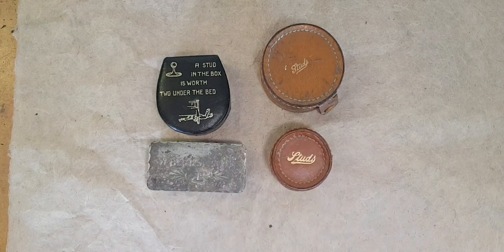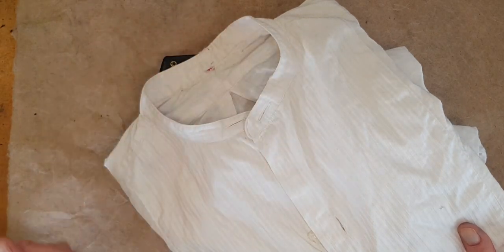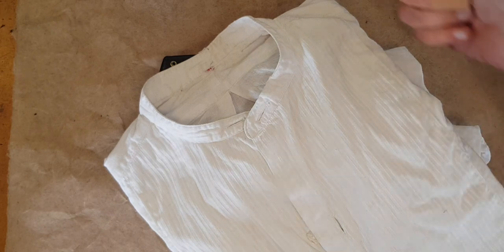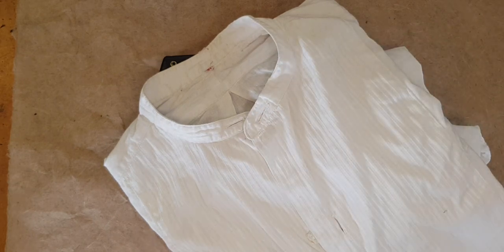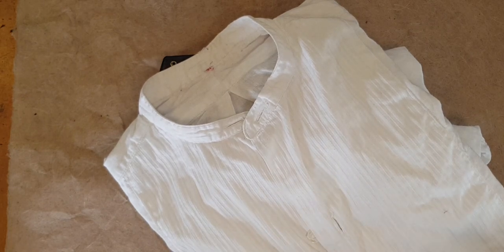These were important because back in the day, it was unusual for a shirt to have its own collar. They usually had detachable collars. That way, when the collar got smudgy and dirty, you could take it off the shirt and just launder the collar, which saved in money, time, and wear and tear on the shirt.